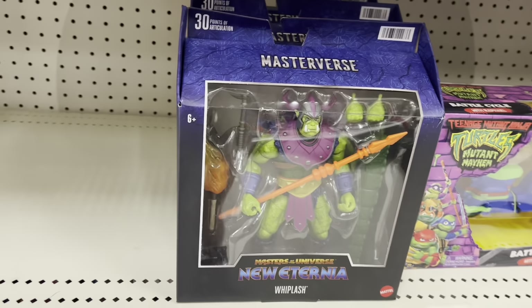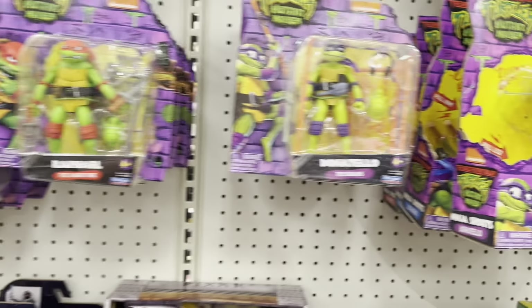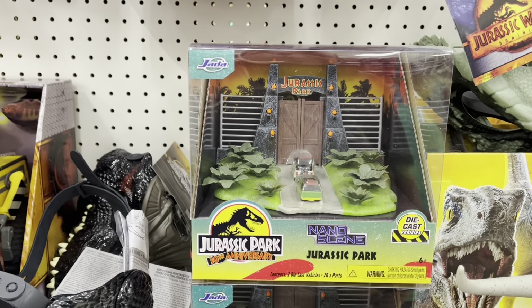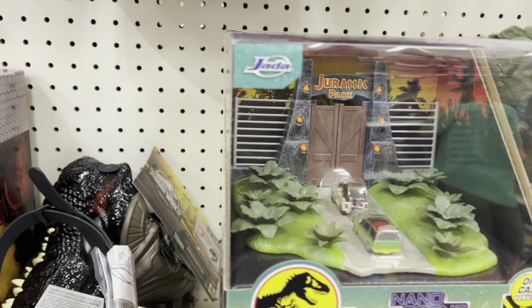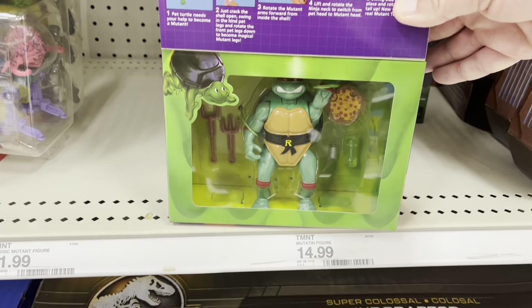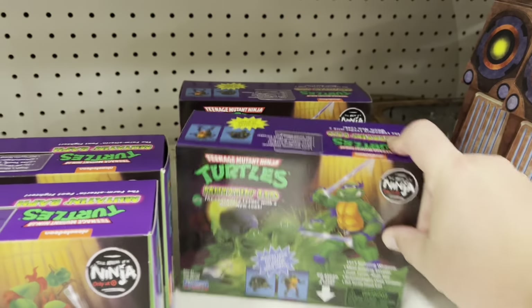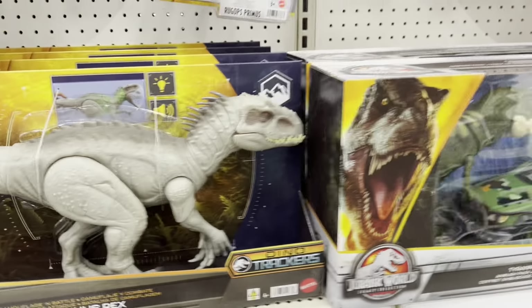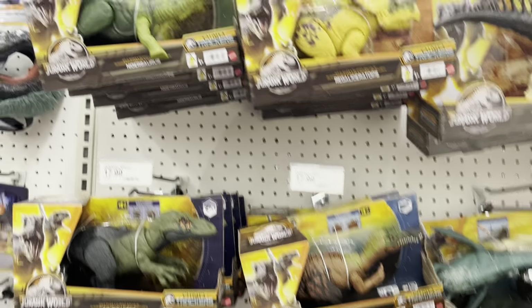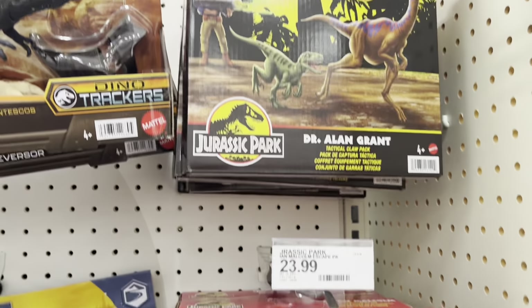Also got the New Adventures of He-Man Skeletor. Got the New Eternia Whiplash down here — that's pretty cool. There's Point Dread and the Talon Fighter. There's the Origins Ram Man. We've got Ninja Turtles, a little Nano scene, Jurassic Park — got the jeeps and the big gate. Here's the retro mutating Raph and Leo. That's cool — more Jurassic type stuff, so Ian Malcolm and Alan Grant from the '93 classic.